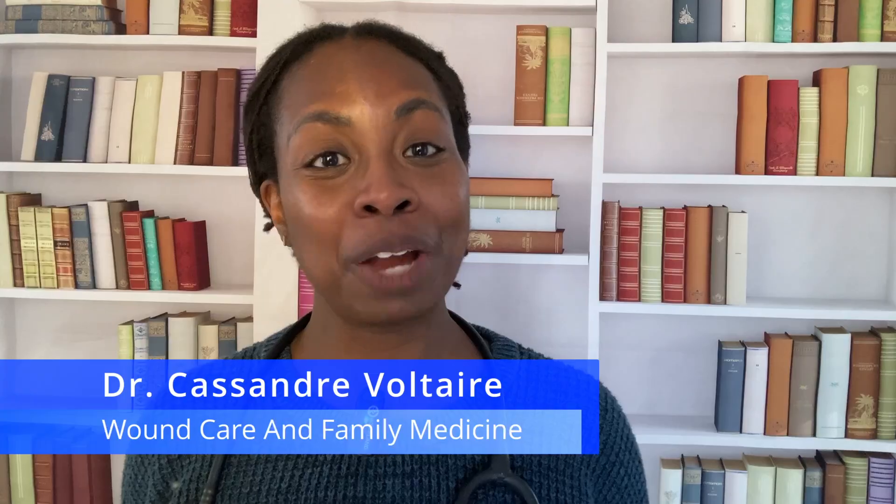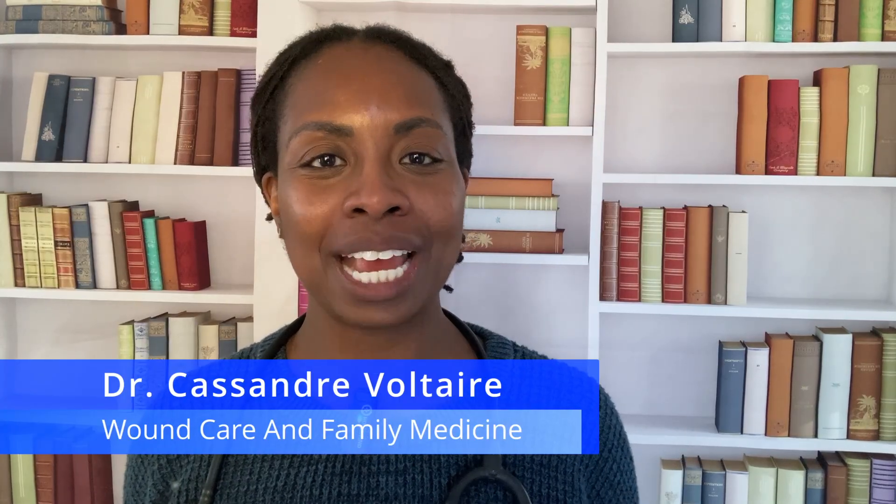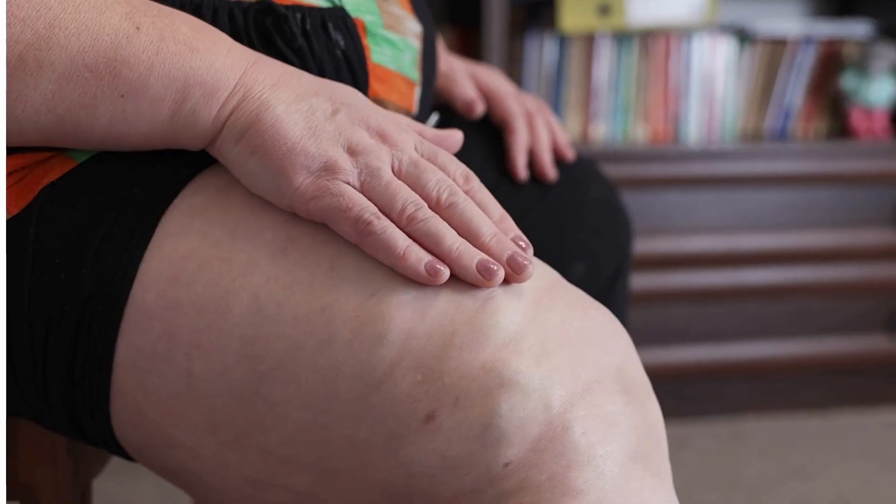My name is Dr. Voltaire, a wound care physician, and today we're breaking down what I've learned from treating hundreds of venous ulcers — what they are, why they happen, and most importantly, how to treat them effectively before they spiral into life-altering complications. These wounds affect millions of people but are often ignored until they become a serious problem. Many people walk around with swelling, aching, and skin changes for years before they realize they have chronic venous insufficiency, the underlying cause of these ulcers.